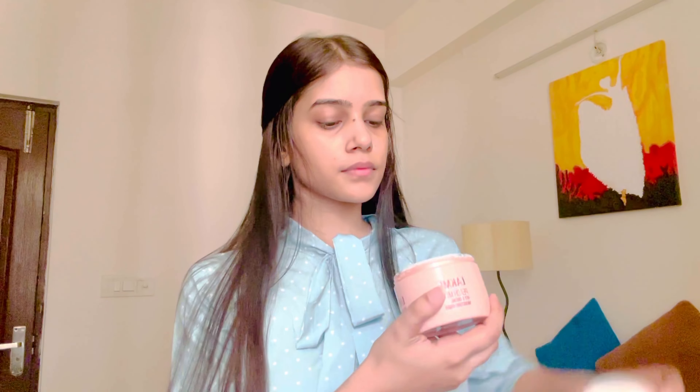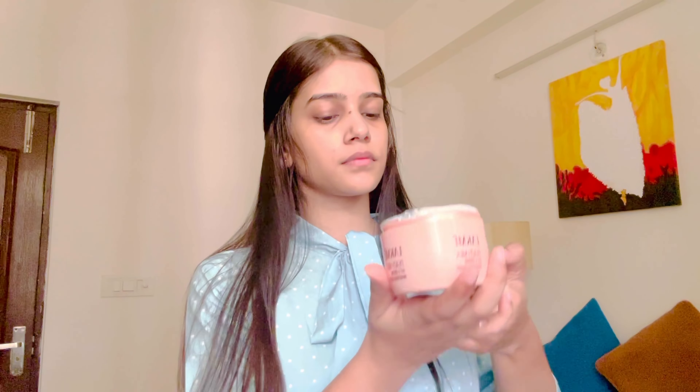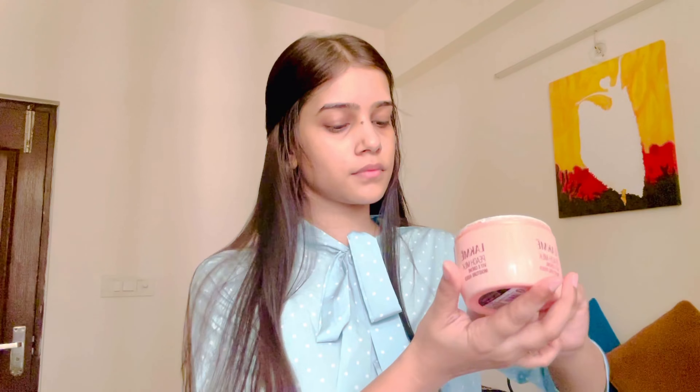Here I'm going to use the Lacme Peach Milk. It's a very good moisturizer — if you haven't tried it, I think you should give it a try.